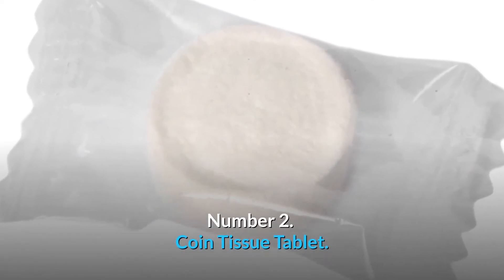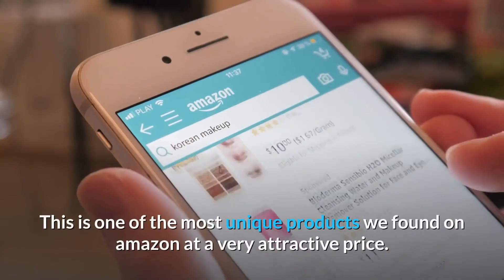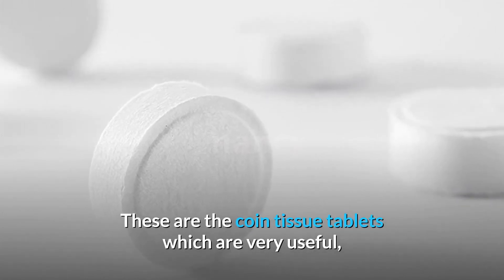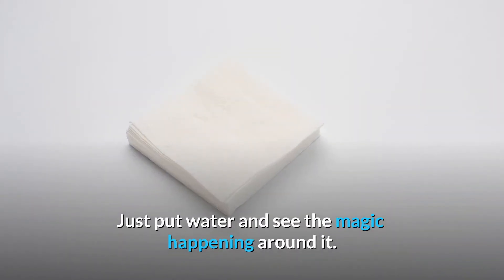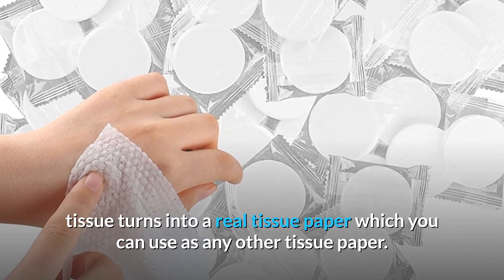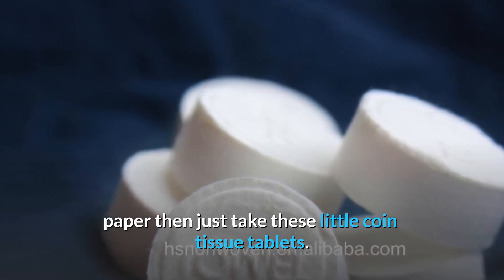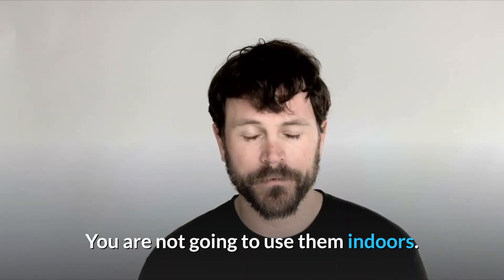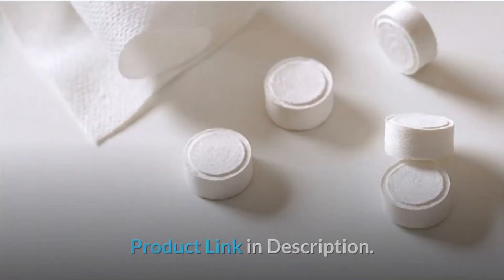Number 2: Coin Tissue Tablet. This is not a gadget but one of the best and most useful products for travelers. These are coin tissue tablets, which are very useful when you are traveling or need tissue paper immediately. Just put water on them and see the magic — these little coins turn into real tissue paper that you can use like any other tissue. If you don't want to carry a large packet of tissue paper, just take these little coin tissue tablets. They are ideal for outdoor usage. Product link in description.